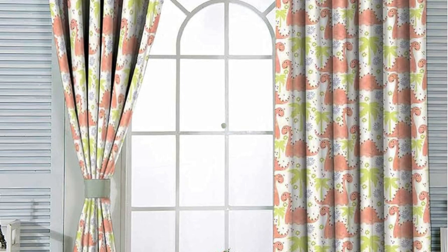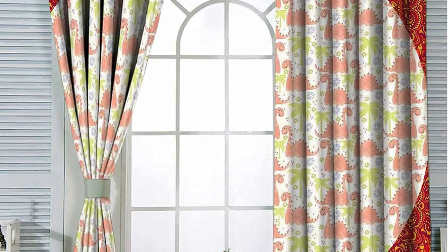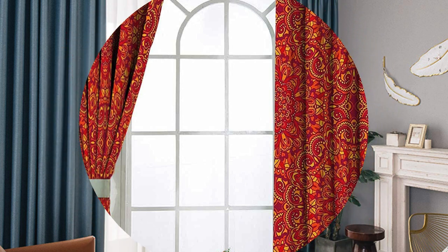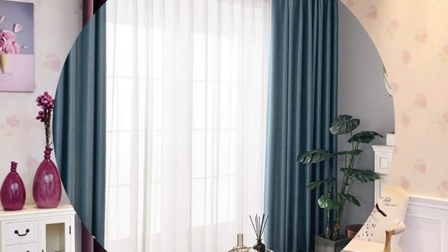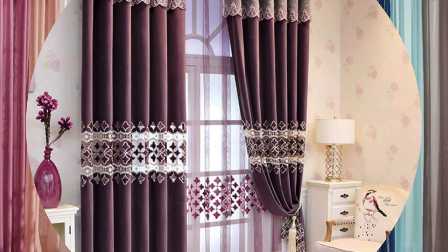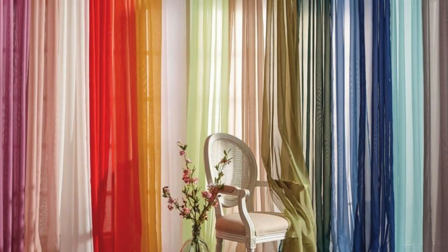Moreover, the cultural and historical significance of curtains and drapes adds an extra layer of depth to their presence in interior design. Throughout the centuries, these window treatments have been emblematic of societal changes, reflecting shifts in taste, wealth, and design aesthetics. From the grandiose draperies of royal palaces to the simple yet elegant curtains of humble abodes, these textiles tell a compelling story of human expression and creativity.